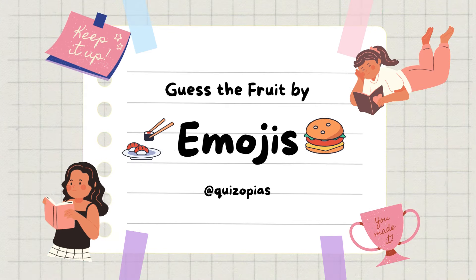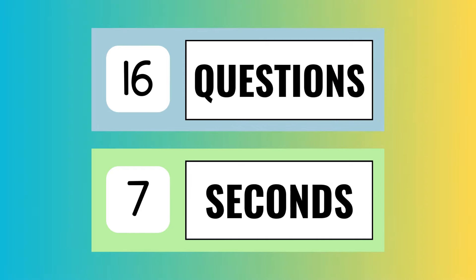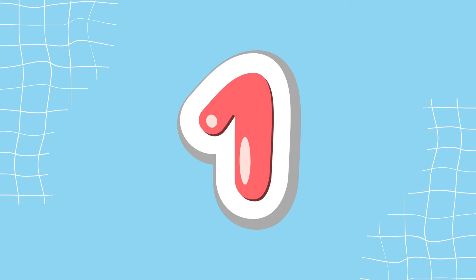Quizopia: guess the fruit by emoji. You have 16 questions and 7 seconds to answer each question. Don't forget to hit the subscribe button. Let's start with this one.